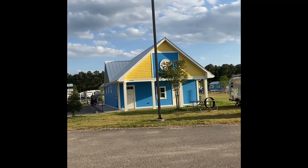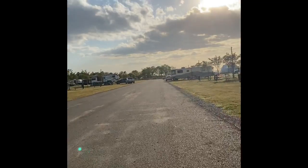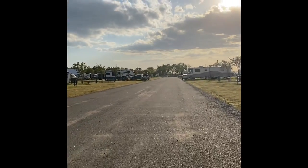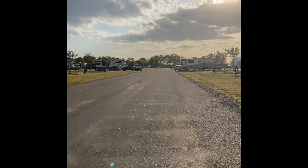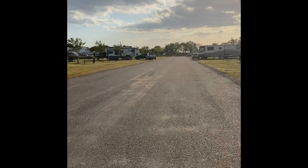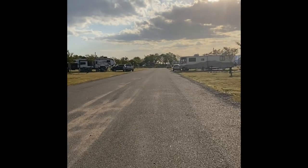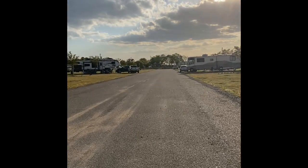This is one of the buildings with the bathroom and laundry. There's another one up here closer to our RV — we'll show you when we get up there. This place is pretty large; I think they get a lot of people when it's RV season.